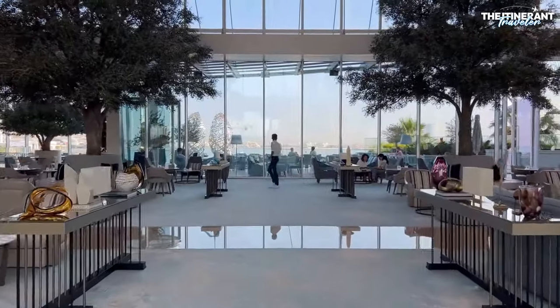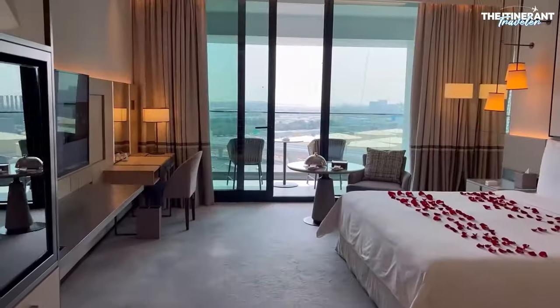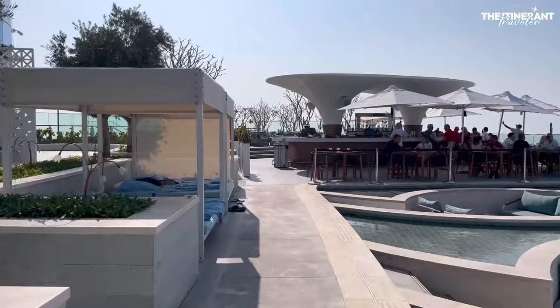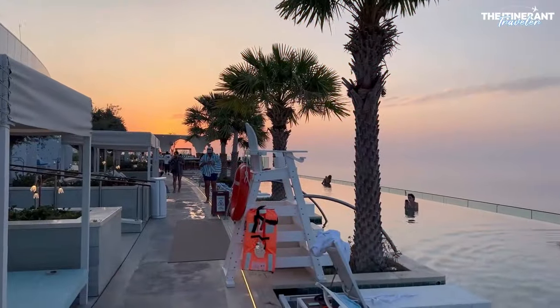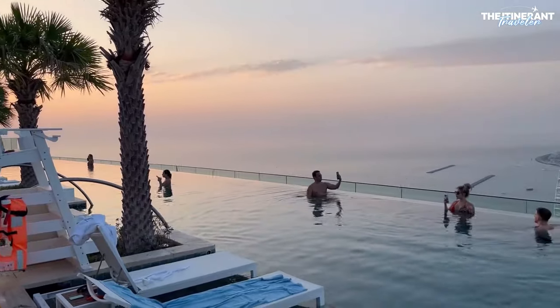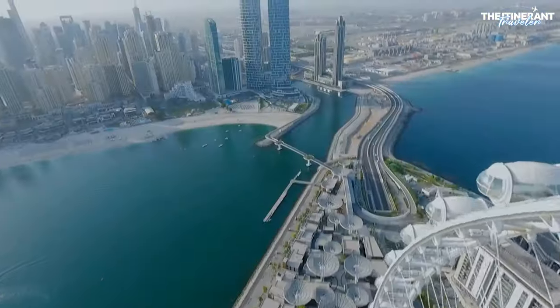Numerous restaurants, pubs, and shops can be found in the immediate vicinity, making the neighborhood a lively, busy, and visitor-friendly destination. The resort is convenient for people who want to see more of the UAE than just Dubai, as Abu Dhabi is only 50 minutes away by car.